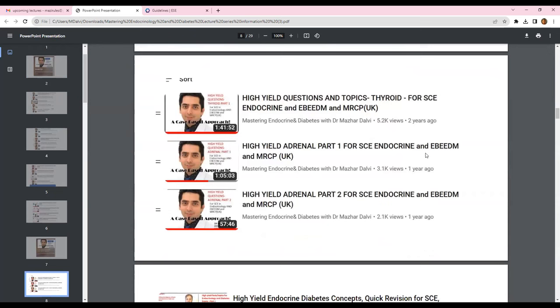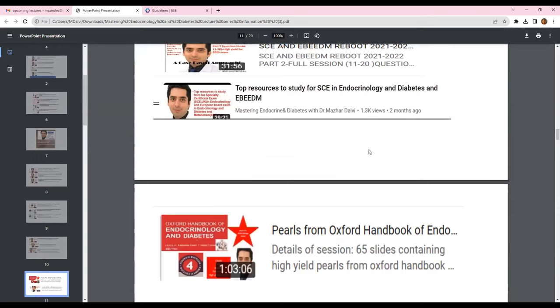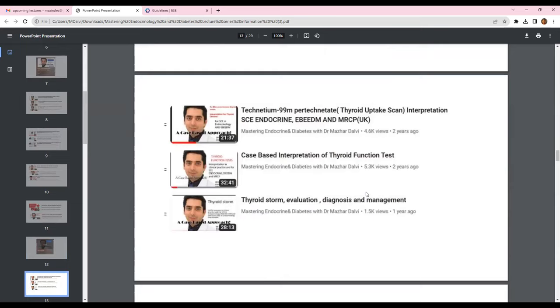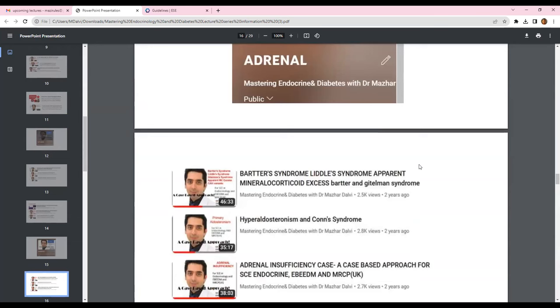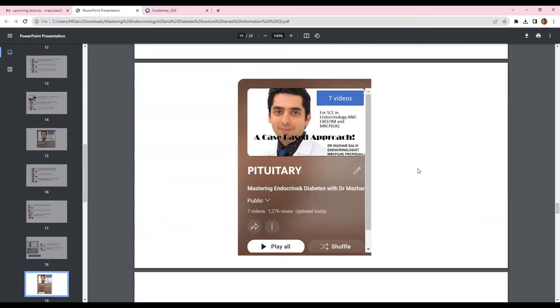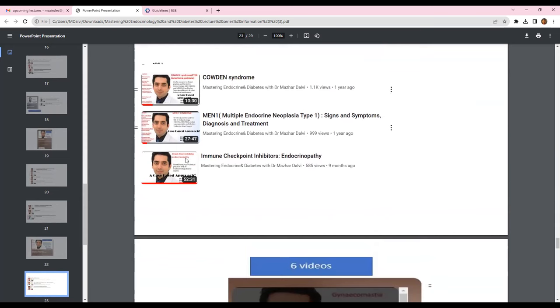In terms of high-yield exam topics, there are topics on thyroid and adrenal, quick revision for exams in three parts, previous exam recalls, Oxford Handbook Pearls from the latest fourth edition, and exam lab questions. There are almost six thyroid videos covering all important topics asked in exams, around six adrenal videos covering the full range of adrenal topics, two sessions on lab endocrinology, seven videos on pituitary covering all important topics, and three videos on inherited endocrine syndromes.